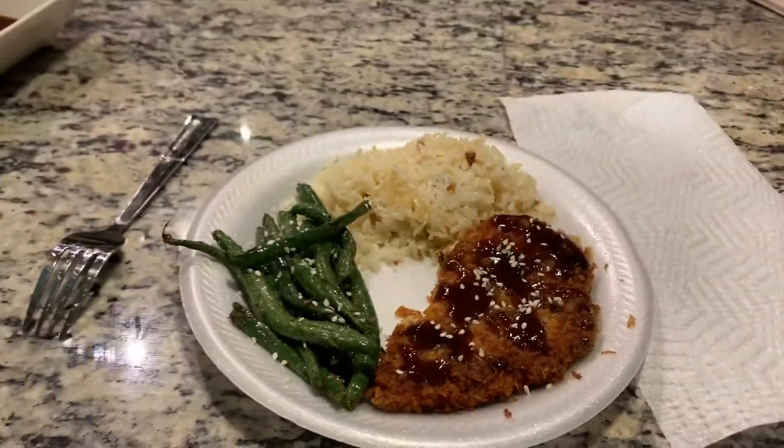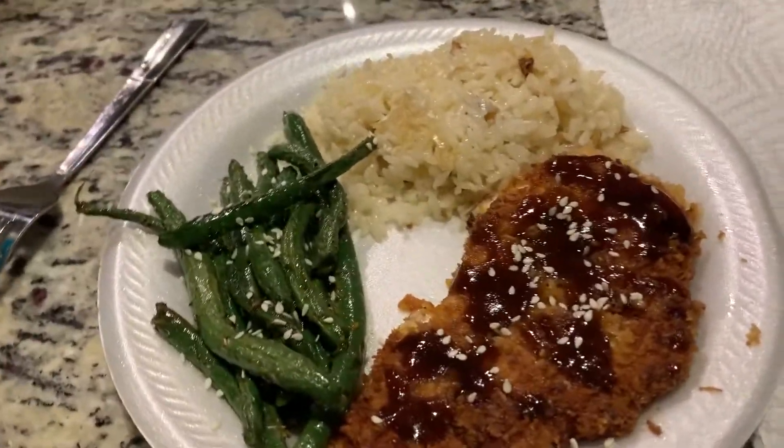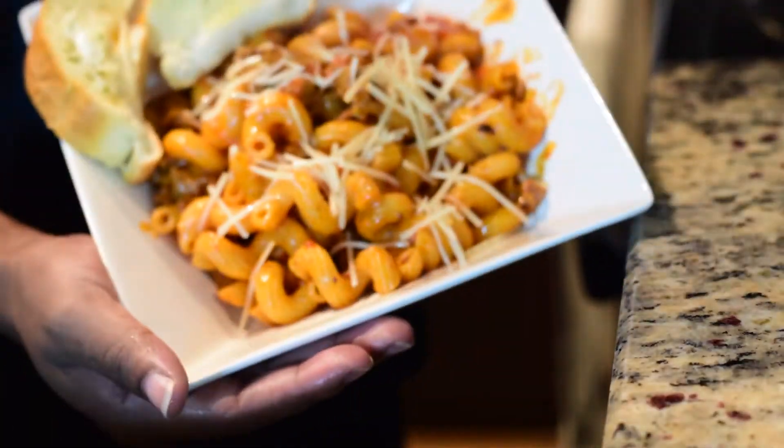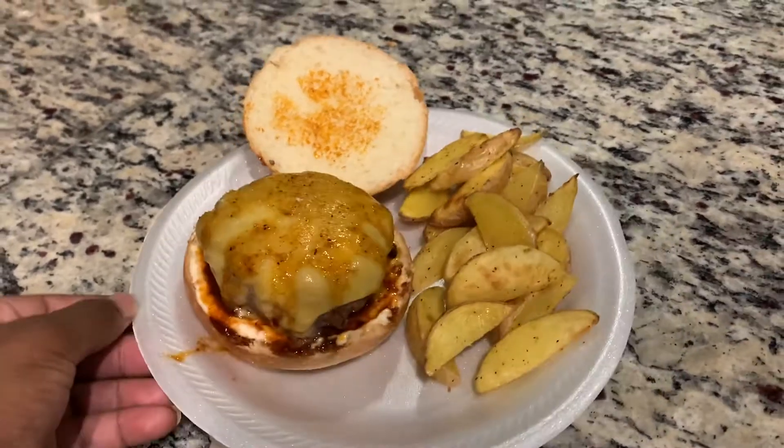What's up guys, welcome back to my channel. Today I decided to share with you my experience with HelloFresh. I've been ordering with them for about a month and this week I decided to unbox and do a mini review for you guys.